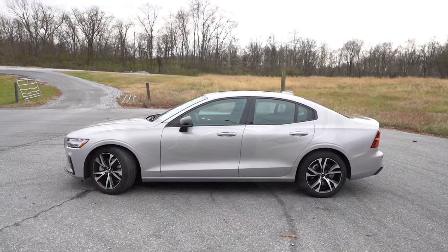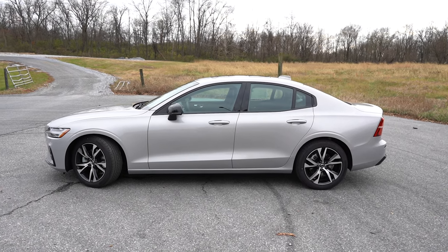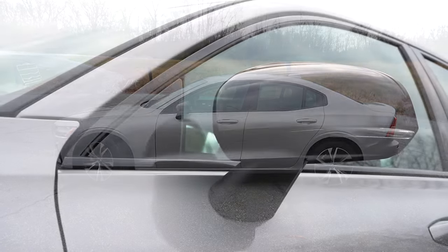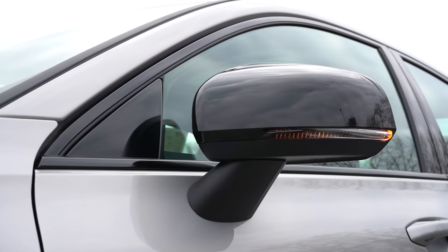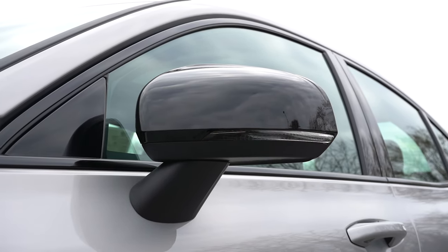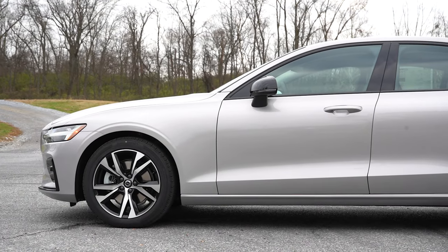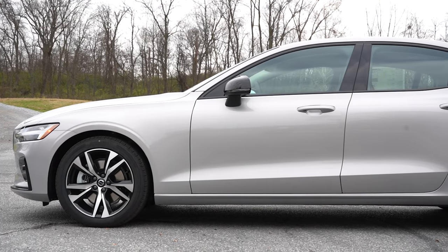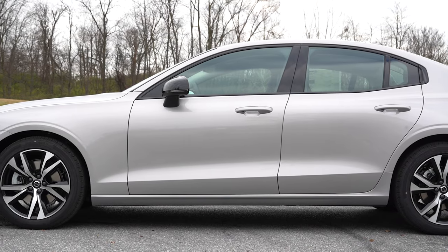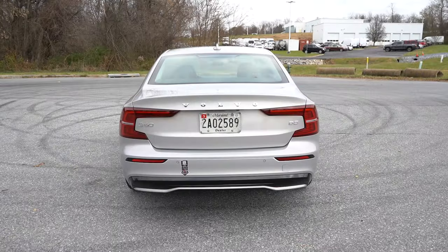Around to the side of the S60: gloss black or chrome window surrounds, body-colored or gloss-black side mirrors that are power adjustable, heated, with LED integrated turn signals on all trim levels. The wheel setup is 18-inch diamond-cut alloys on the Core and Plus trims, and 19-inch triple-five-spoke diamond-cut alloys on the Ultimate. Very nice side profile overall.